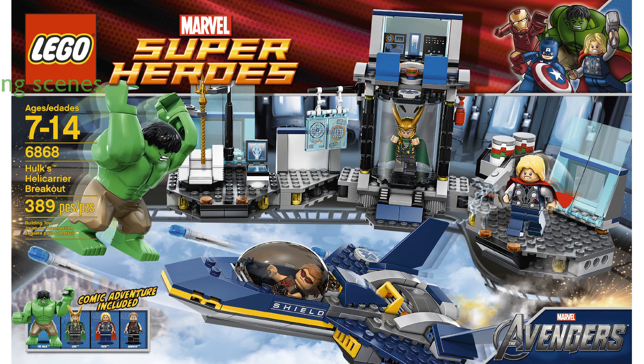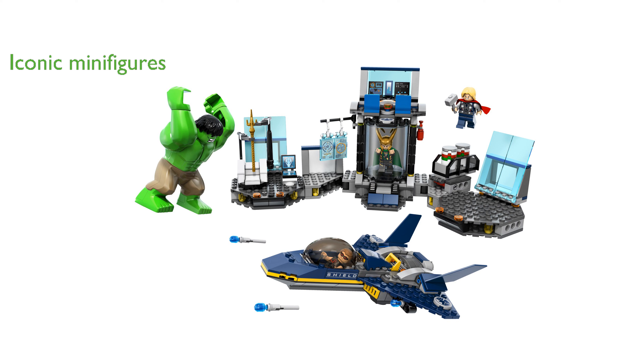The LEGO Hulk Helicarrier Breakout 6868 set allows you to recreate thrilling scenes from the Avengers with its detailed helicarrier and jet fighter. This set comes with four iconic minifigures including Hulk, Thor, Hawkeye, and Loki, making it perfect for fans of the Marvel Universe.